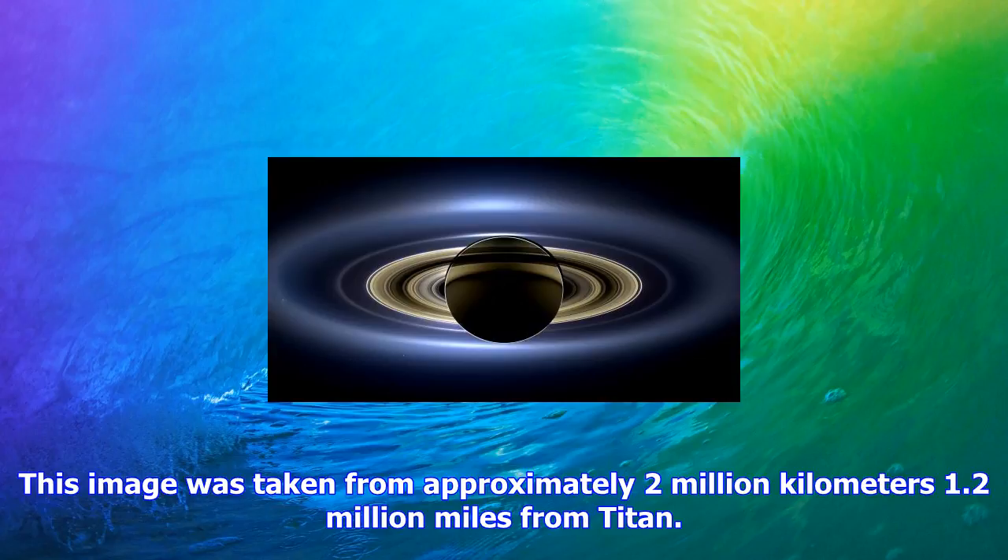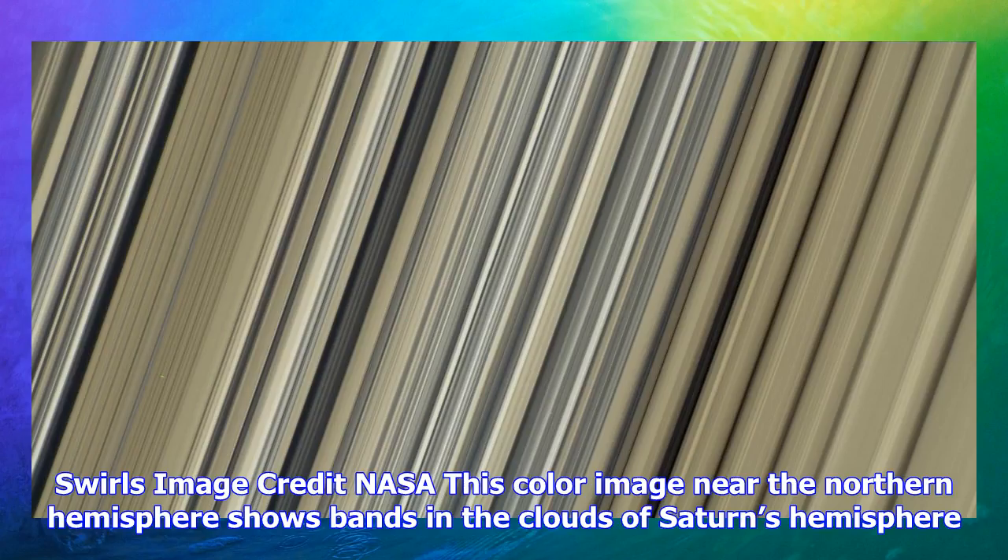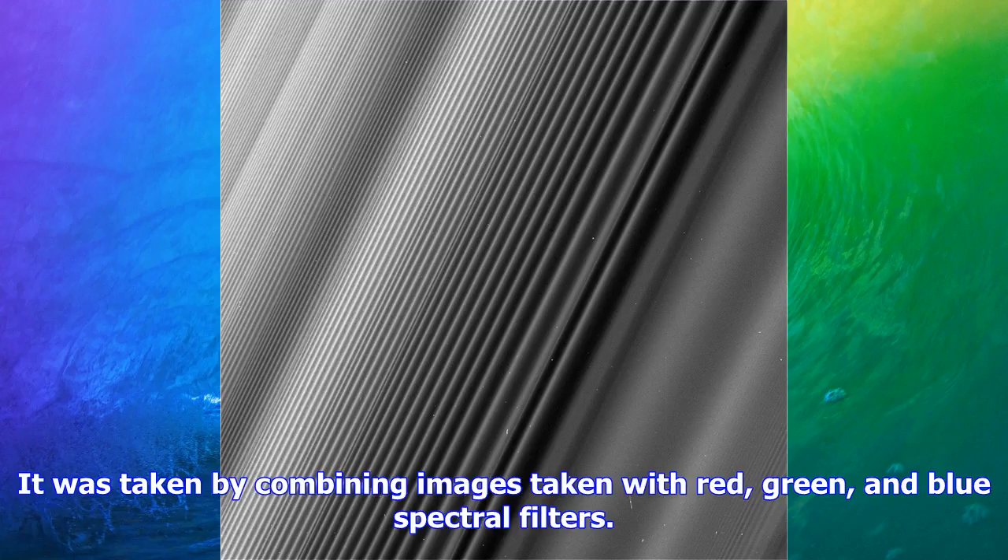Titan's haze. Image credit: NASA. Cassini was also able to turn itself around and get a peek at Saturn's moon Titan. The yellow-bluish haze around it is a result of differently sized particles affecting the red, green, and blue spectral filters of Cassini's cameras. This image was taken from approximately 2 million kilometers (1.2 million miles) from Titan.